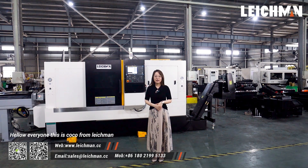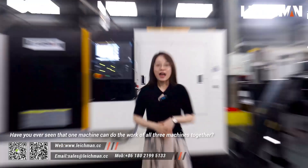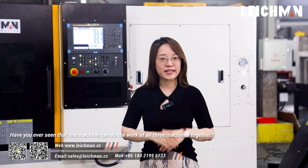Hello everyone, this is Coco from Lakeman. Have you ever seen that one machine can do the work of all three machines together?